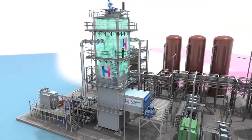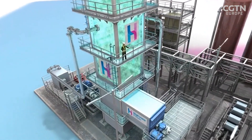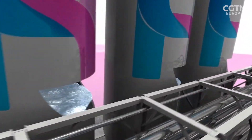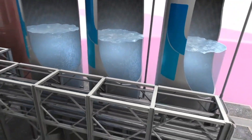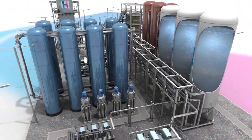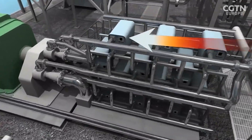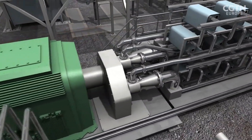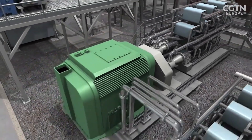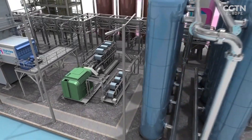Surplus renewable energy is used to compress air, and it's then also used to cool that air — in this case, to minus 196 degrees Celsius. At this temperature, air becomes a liquid, which can then be stored in the equivalent of giant thermos flasks. When environmental heat from normal air is added, the liquid air heats up and expands, returning to its gaseous state. It's this rapid expansion from liquid to gas that creates the pressure to drive electricity-generating turbines.